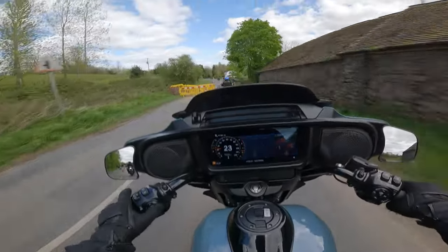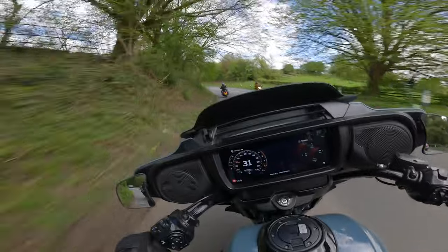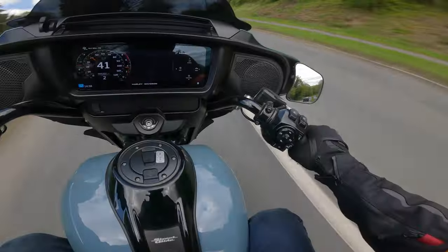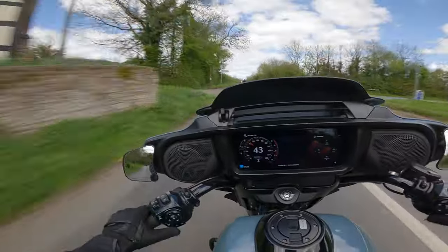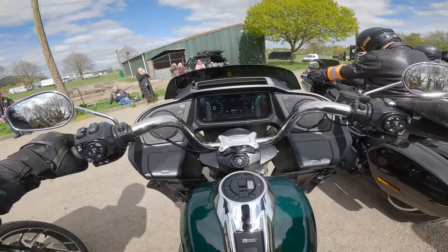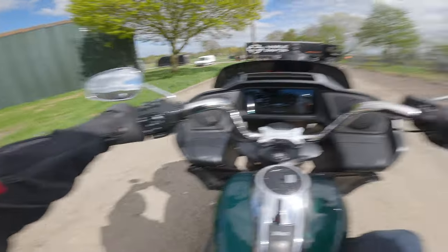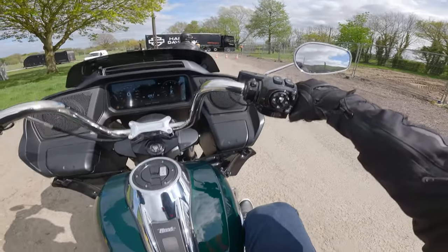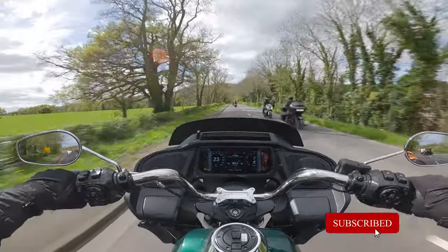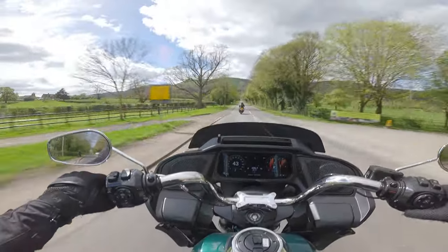So these menu buttons — you can switch traction control on or off. There's a mode button here. It's quite a stretch to get to that mode button with my little thumbs. It instantly feels like you've got your arms a little higher on these bars. I notice the mirrors are very different — they're on the handlebars rather than on the fairing.